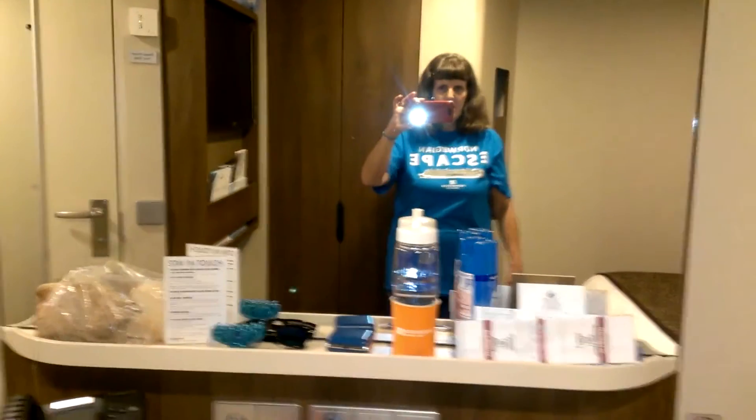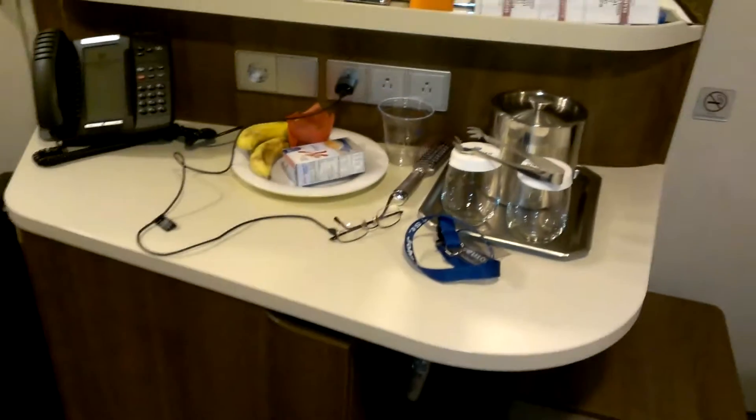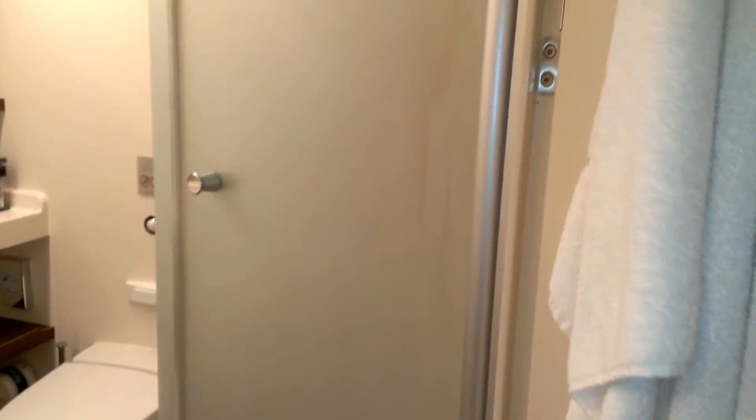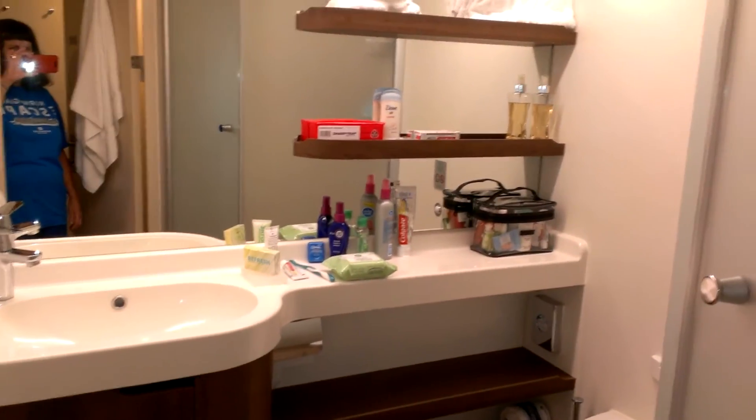This cabin is just a standard inside. It was an upgrade from deck 5, which is an IX, to an A1. It's your standard inside cabin — it's almost aft, like midship aft.